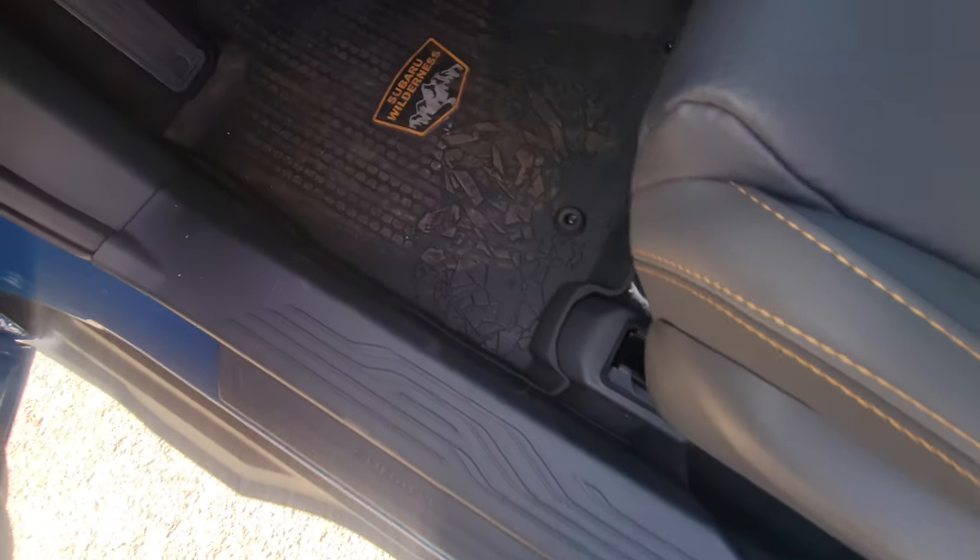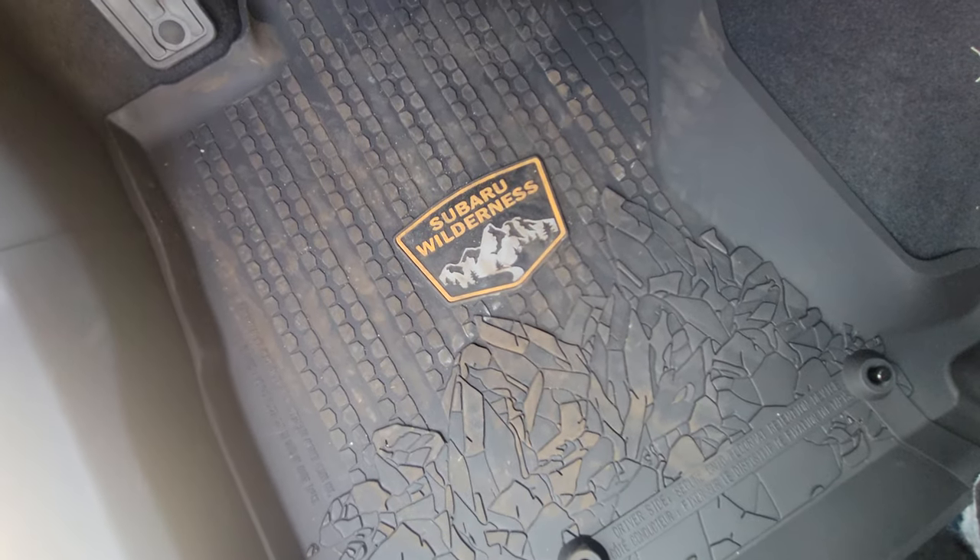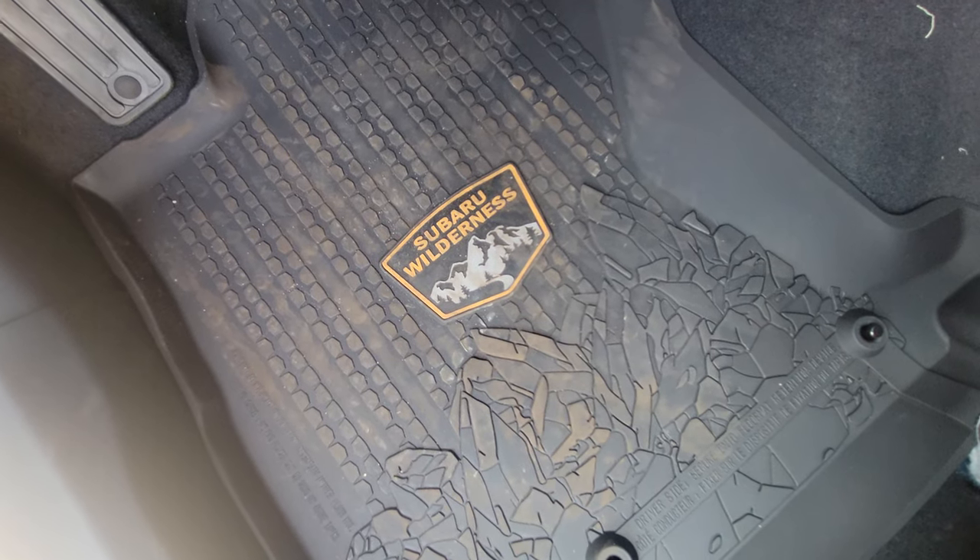Down in the driver footwell and front passenger, you get the Wilderness floor mats — they're textured. You also get similar mats in the rear, but without the Wilderness badge.